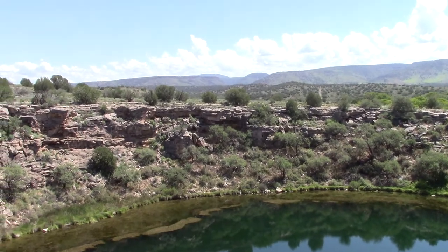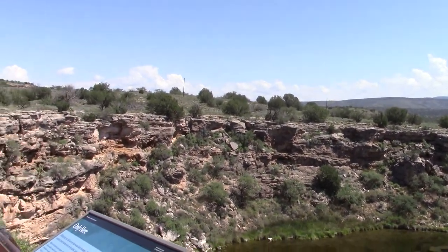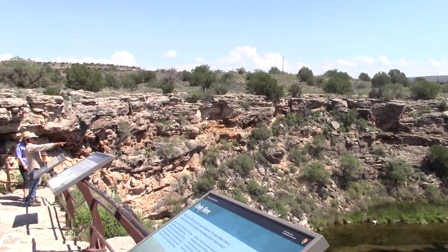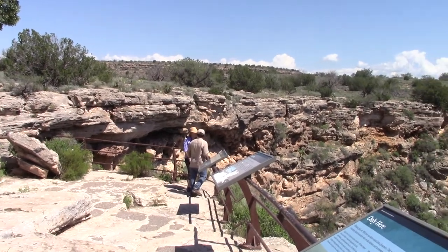They had this water here, and I'm going to pan over there — there's going to be some people in the picture, but the cliff behind the people, that's where the dwellings are. I'll be able to get a better shot of it from the other side.